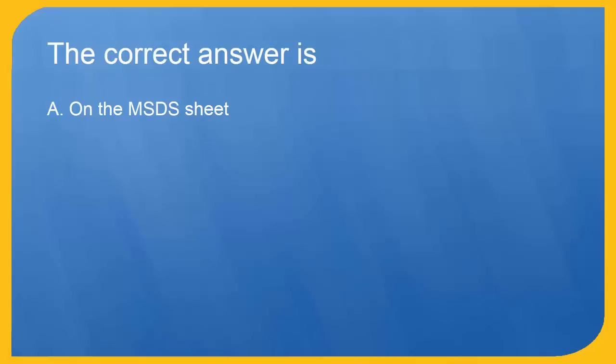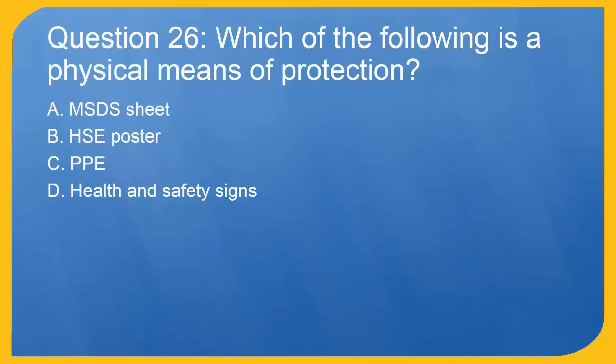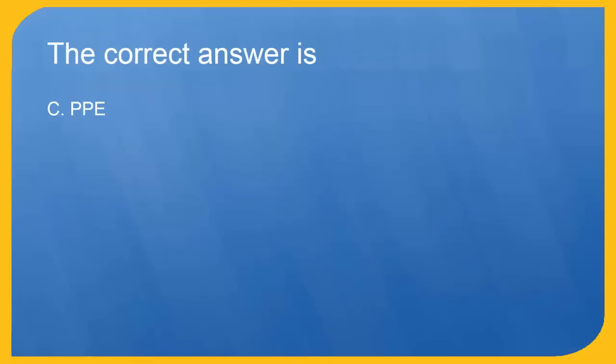Question 26: Which of the following is a physical means of protection?